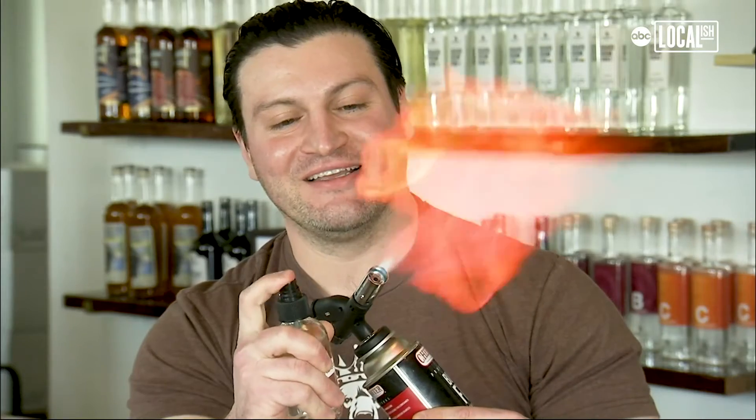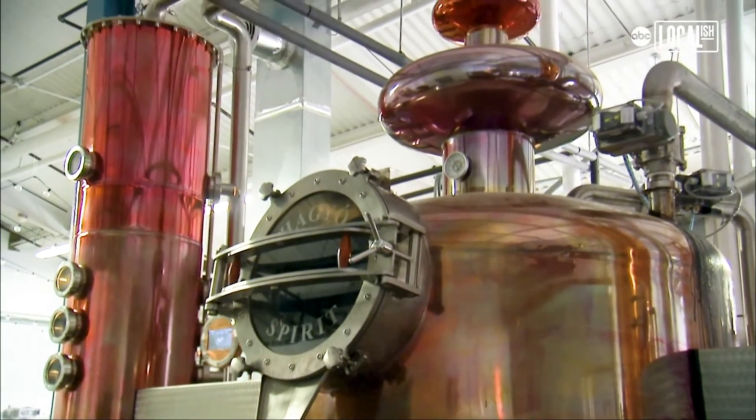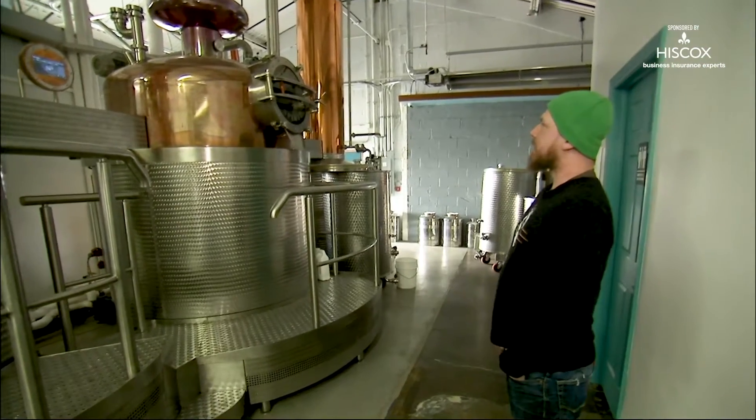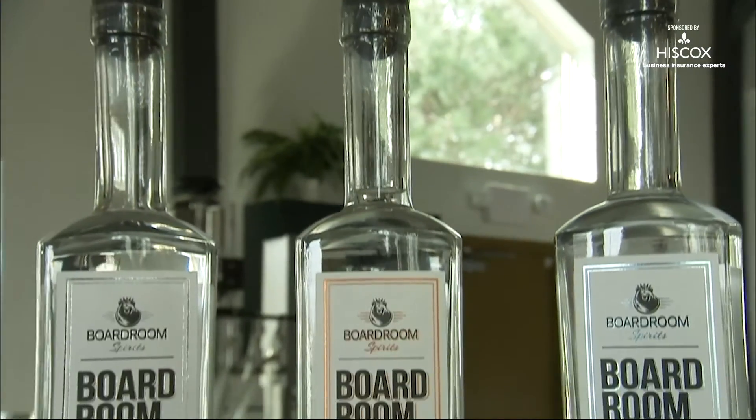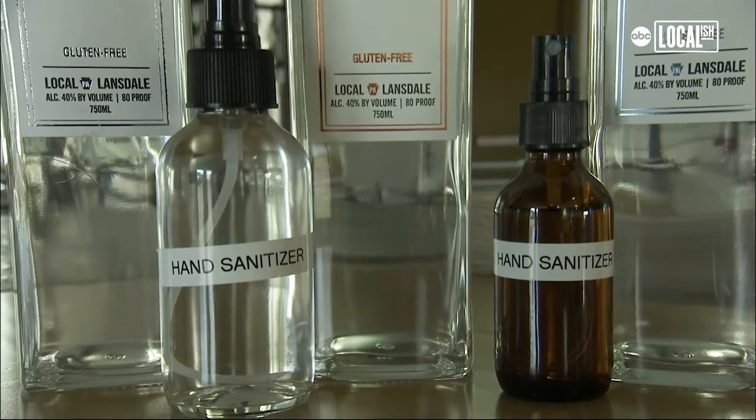So this is about sixty-eight percent alcohol. As you can see it's flammable, to show that it's effective. This here is our still — it's about 2,250 liters, one of the largest stills if not the largest in Pennsylvania. Instead of portioning out neutral ethanol to become vodka or to become gin, we just set it aside and treat it a little differently, adding some different ingredients to make it the hand sanitizer.